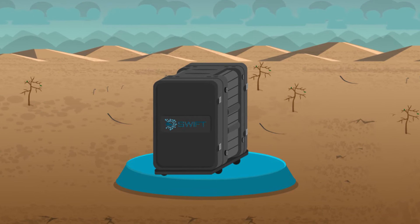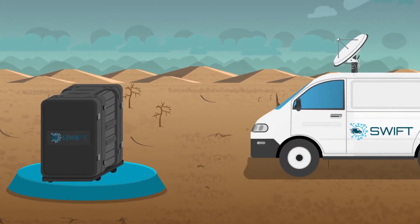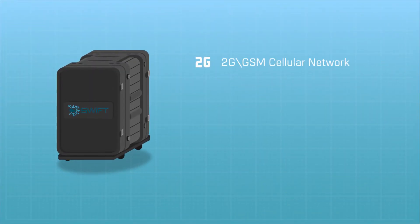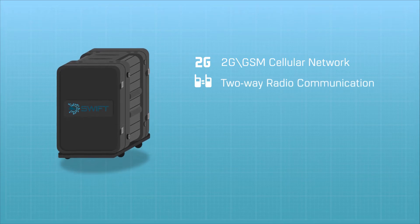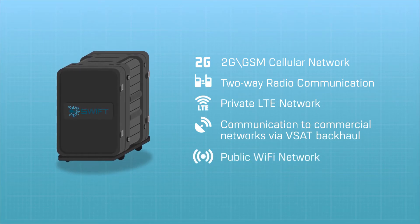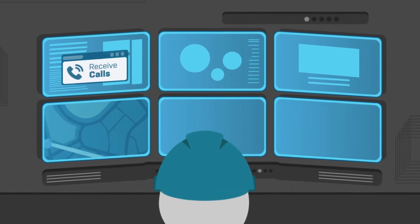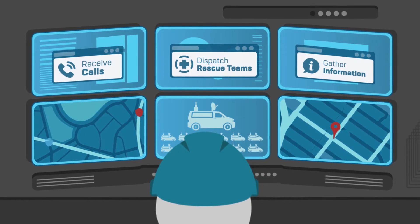SWIFT is a communications network unit that can be mounted on any vehicle and parked inside disaster zones. It provides a 2G GSM emergency cellular network, two-way radio communication, private LTE network, communication to commercial networks via VSAT backhaul, managed public Wi-Fi, and an emergency command center that can receive calls, gather information, dispatch rescue teams, and more.